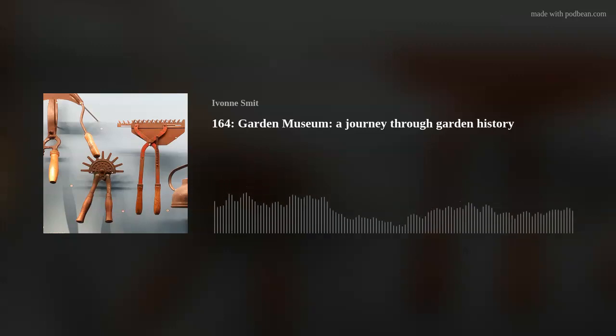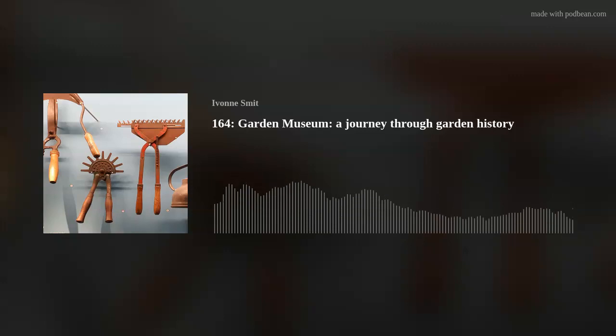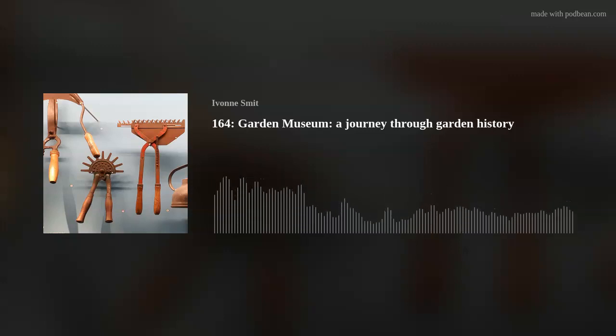The next two episodes will be in Dutch again — they are part of a series about food forests. The next English episode has not yet been scheduled, but I do expect a coverage from Inverness Botanic Garden somewhere later this spring. And in the meantime, let's go outside, whatever the weather. Until next time.